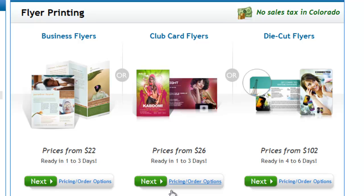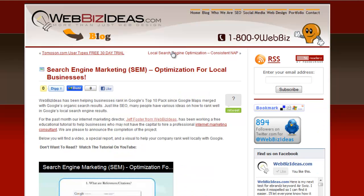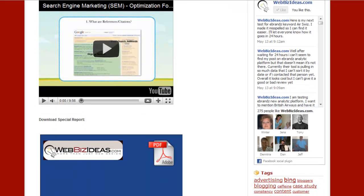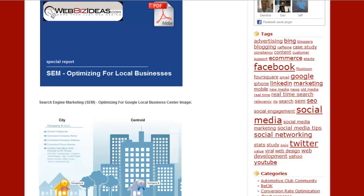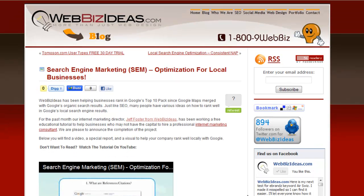These are just some recommendations to get your reviews on your Google Places results when someone is doing a search. If you have more questions, feel free to Google 'Web Biz Ideas SEO' or 'Web Biz Ideas Local SEO.' You'll find a blog post with a video on other common practices to increase your search engine rankings for Google Places, as well as a special report with step-by-step instructions on how to optimize your Google Local Business Center listing. If you have any more questions, feel free to contact us — we'll be happy to answer them.